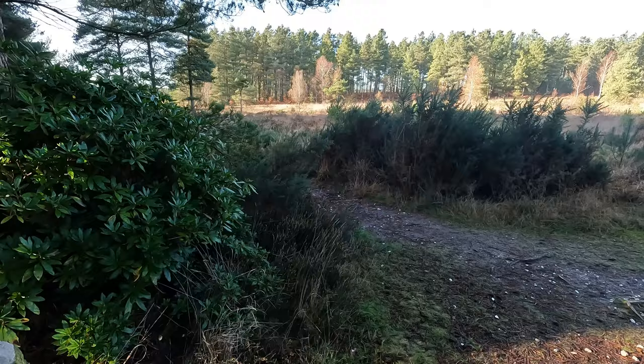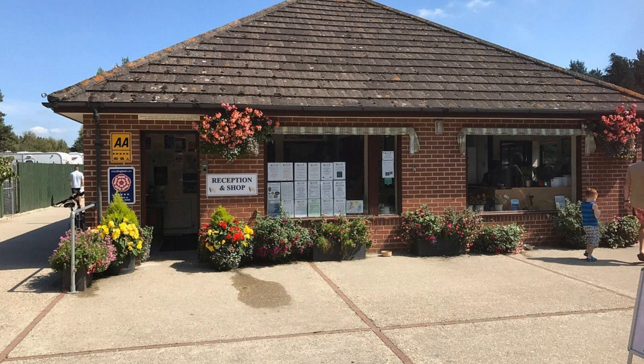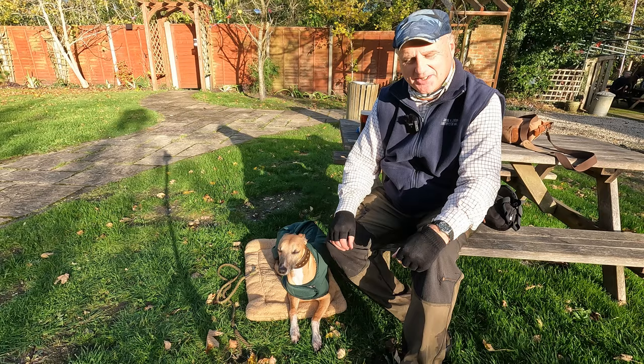We just need to carry on along this path and it should take us back to the car park, and then I think there's a pub we can go and explore. Just this last little section back to the car — just in front of me, and I won't show you because the sun's beginning to set, is the Wareham Forest Tourist Park. I was reading that in 2022 it was voted the best campsite in the southwest by the AA.